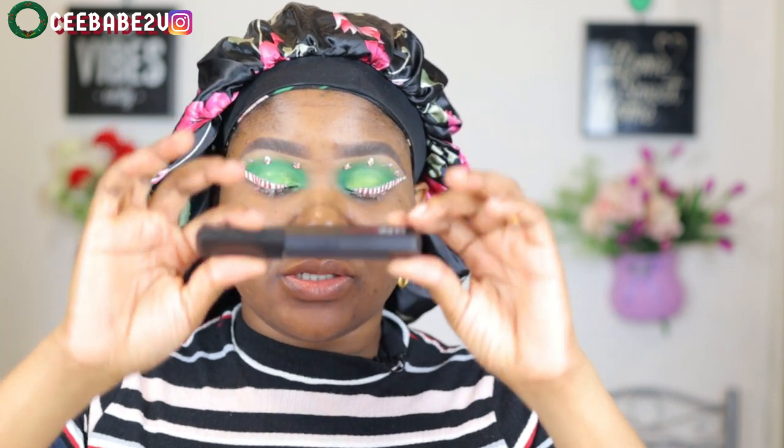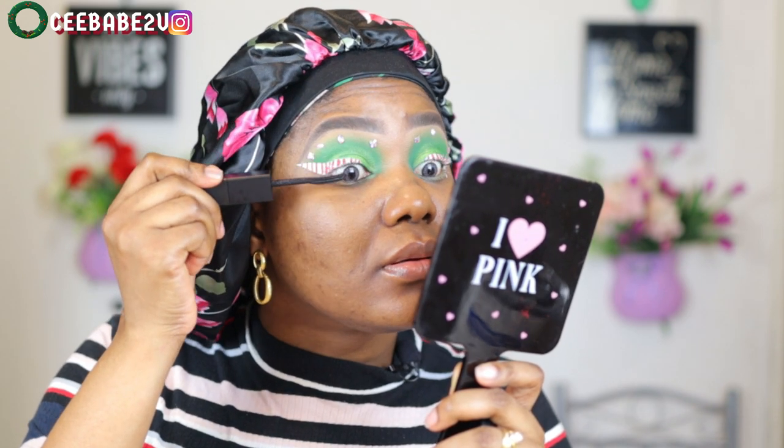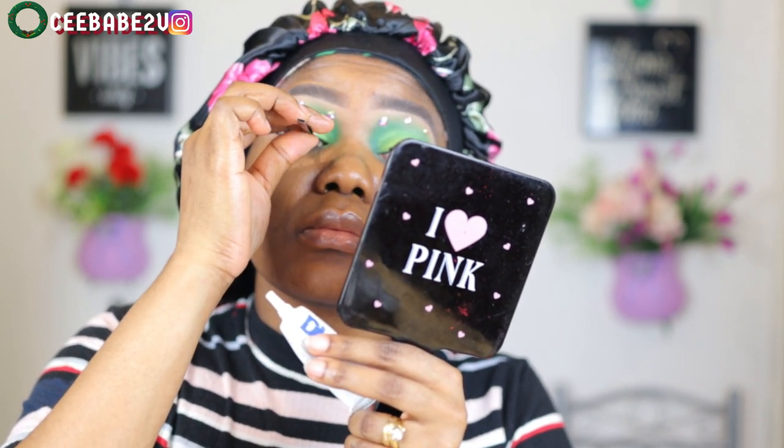I went ahead to define my real lashes using the Huda Beauty Legit Lashes mascara, applying that on my real lashes. Then I applied my lash glue and stuck on my false lash right on top of my real lash.